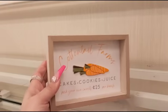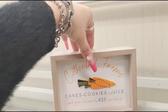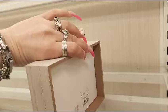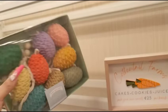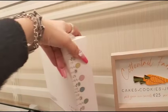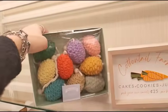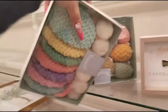I found this sign off of the tank — Cottontail Farms Cakes, Cookies, Juice. Pick Your Own Carrots, 25 cents per bunch. That's going to be $4.99. Then I found the garland off the tank — this is Bunny Boulevard, it has the knitted eggs, and that's going to be $12.99. And then I also took this off the tank, it's going to be $12.99 as well.